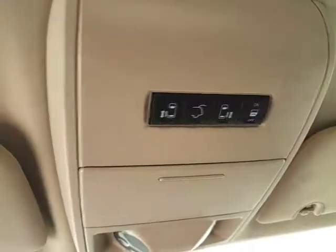Overhead liftgate, sliding door controls, and a conversation mirror are conveniently located above.